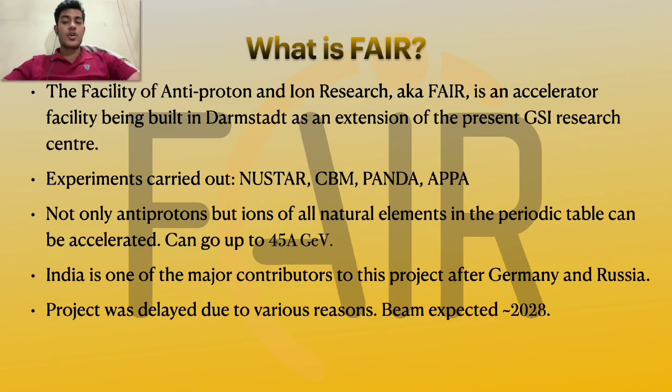The project was initially scheduled to start in 2019. A SIS-300 synchrotron was also planned, but for now that has been kept aside because the project has been delayed due to various reasons. For starters, there were some regulatory restrictions imposed by the German government because this plan involved cutting down a lot of forest, which would be regrown afterwards. Then there was the COVID-19 pandemic, and Russia — the second largest contributor making 18% contributions — whose involvement in war is a big setback for the project.